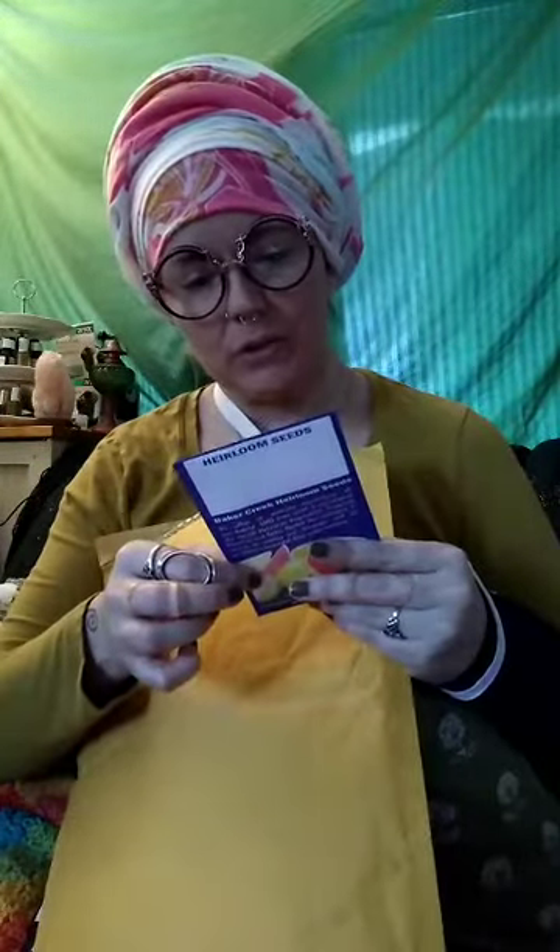This looks like it might be a free packet — oh, this is one of mine: Takanashi turnips. They're a little tiny white Asian turnip. The packet doesn't show a picture, but it's a mild white turnip, delicious to cook with — great in beef stew. They're almost like what you'd get if turnips and radishes had a baby.